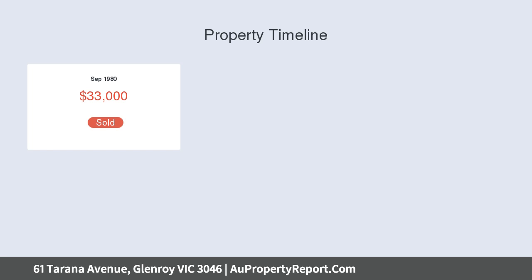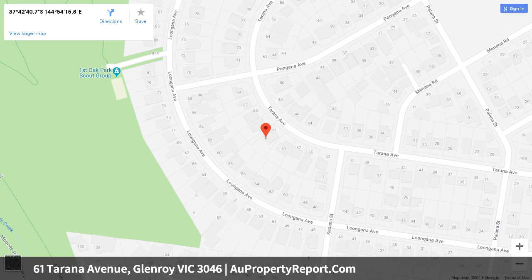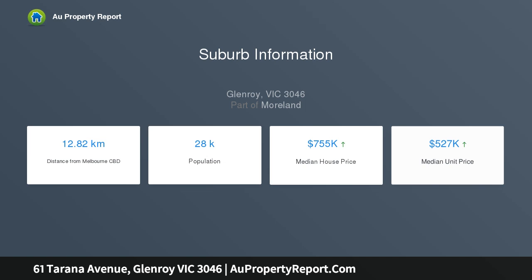A current floor plan includes generous open-plan kitchen, dining and living zones where a series of doors open onto a large alfresco entertainers' deck and huge backyard, with outdoor barbecue area, as well as long side driveway.